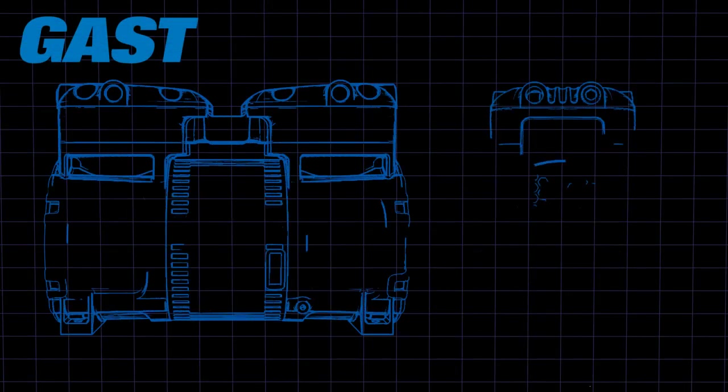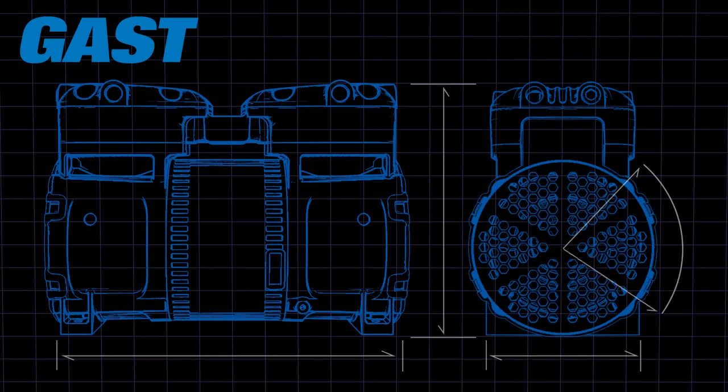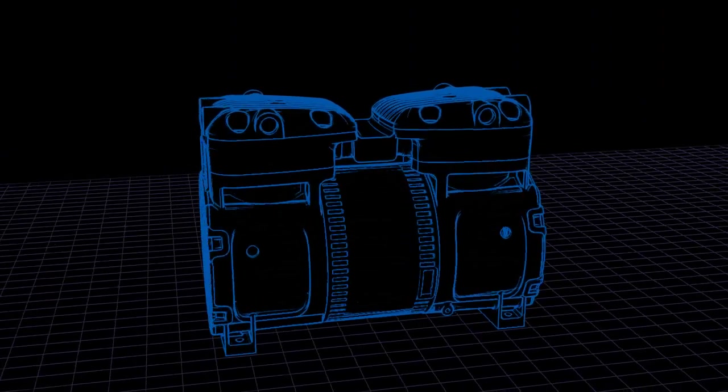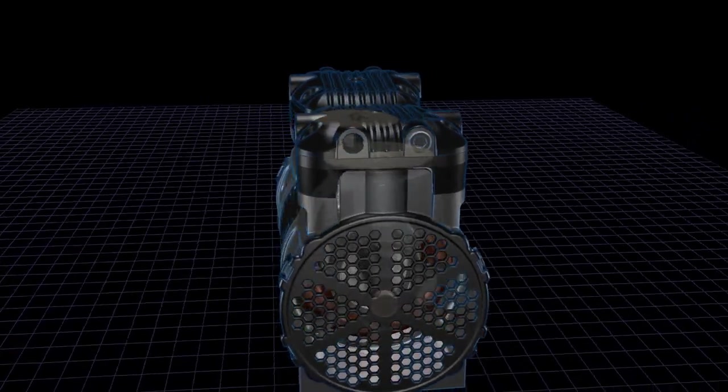When we designed our new rocking piston compressor, our mission was to redefine the industry standard by delivering higher pressure performance and significantly less sound. We set out to dramatically reduce what you hear, enhance the flow, create a standard footprint for retrofit anywhere in the world, and improve the compressor's overall appearance.